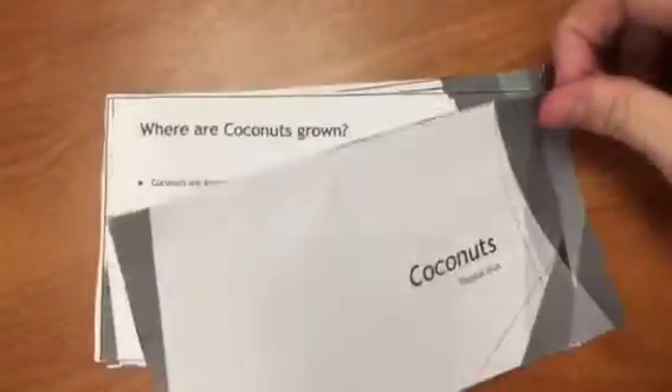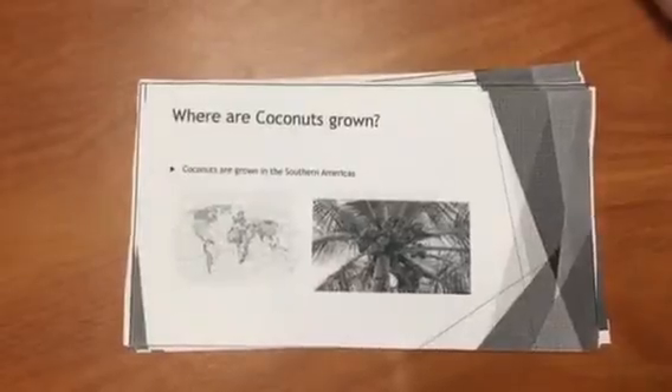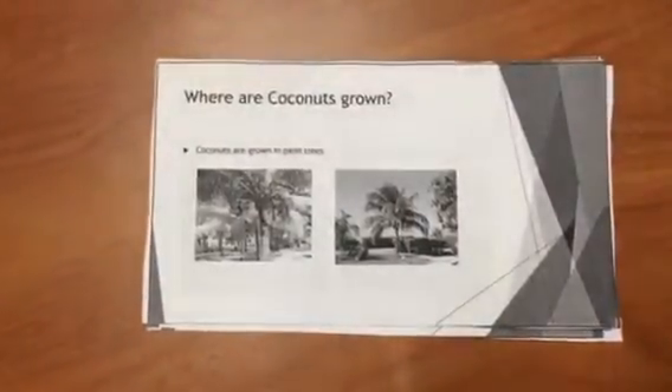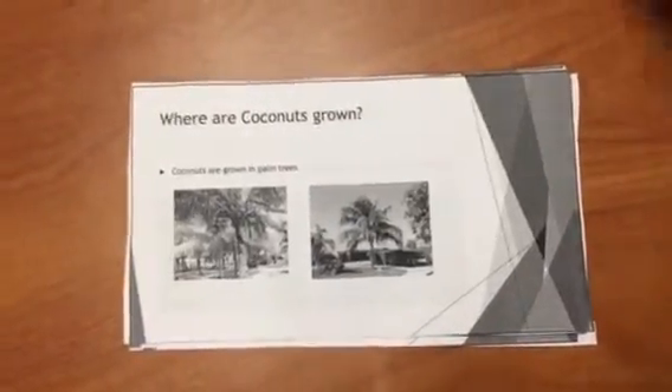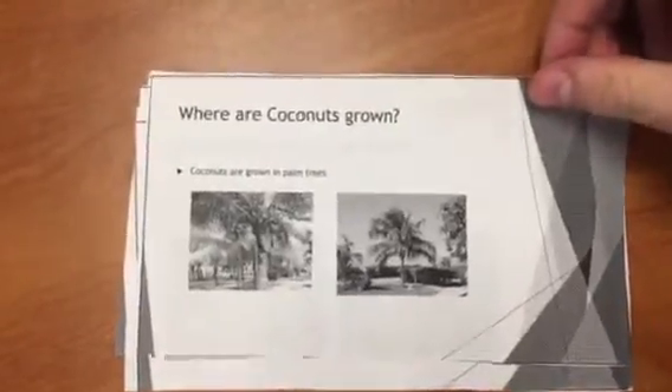Alright, so these are coconuts. Coconuts are grown in Southern America. They are also grown in palm trees. Here are some pictures of palm trees and what's going on with them.